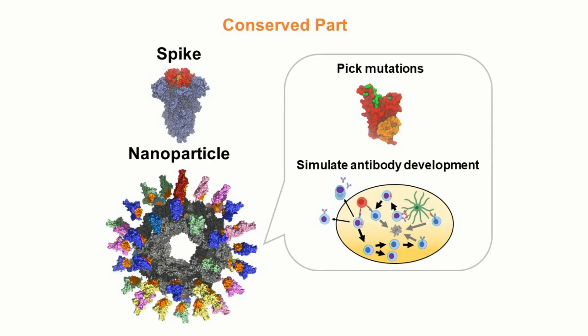So my collaborators made a new vaccine. In theirs, they only use the RBD and put many of them on the outside of a spherical nanoparticle, which is shown in the bottom left. This way, the conserved part is exposed to the outside. And in my work, I use computational methods to further design the non-conserved parts of the RBD to get the antibodies we want.